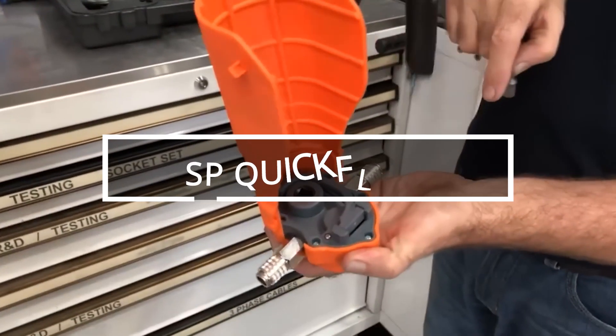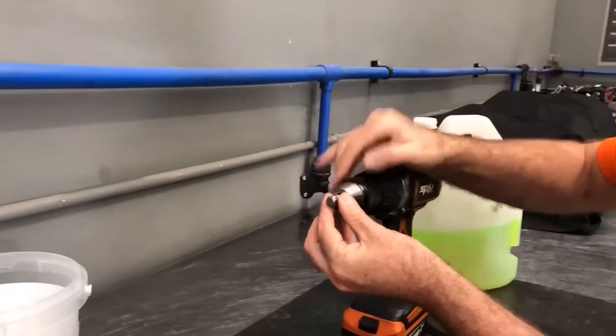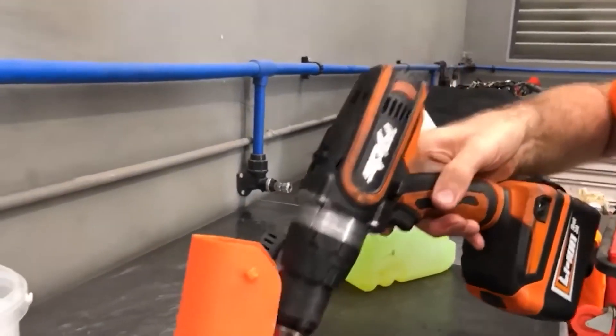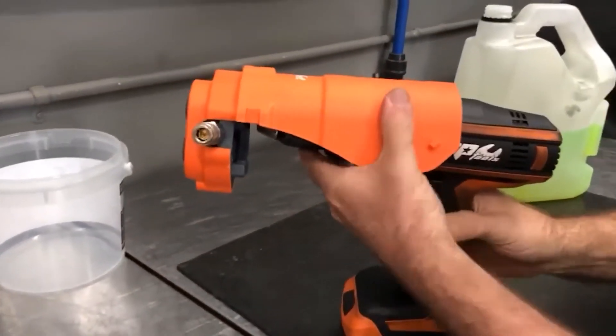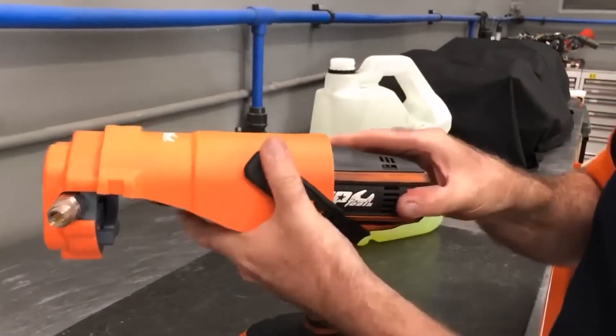The global market for power tools will reach $35.13 billion by 2029. One of the growth drivers is the widespread demand for mobile, flexible and compact power tools. Some manufacturers are already working on it.